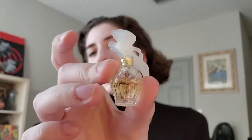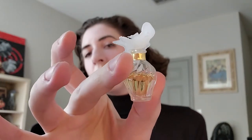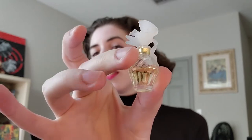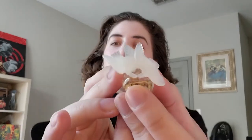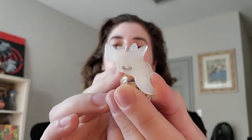It's very, very tiny. It's a lightly fluted glass container with this interesting little cap made of plastic of two doves in mid-flight.